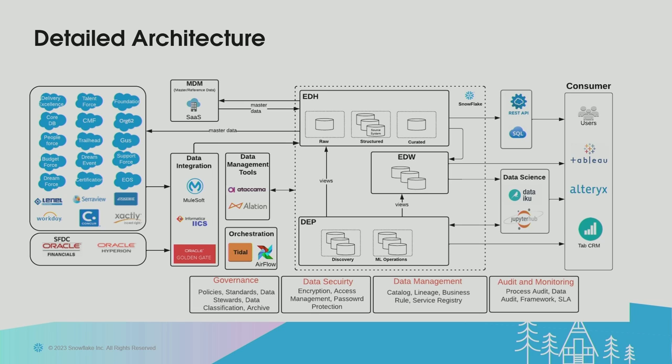Underneath the core Snowflake components are the other pillars — strong governance, security, data management, and auditing and monitoring. Salesforce is really committed to using our own products — Salesforce on Salesforce. So MuleSoft is our go-to choice for any API-based integration, and we prefer to use Tableau for most of our visualization needs.